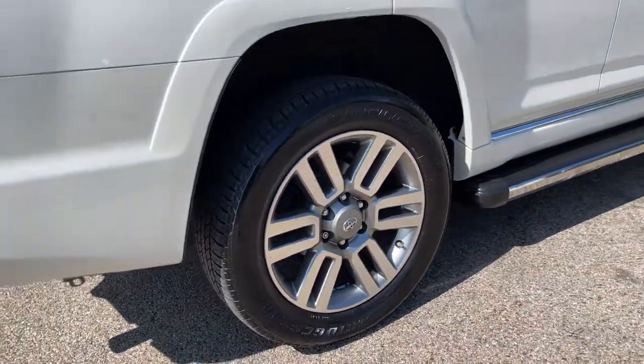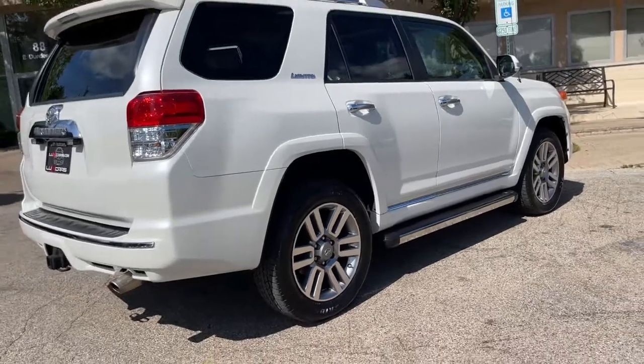No accidents. No stories. Carfax Certified. Ready for the road.